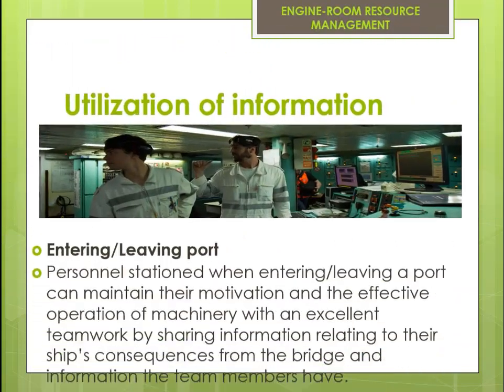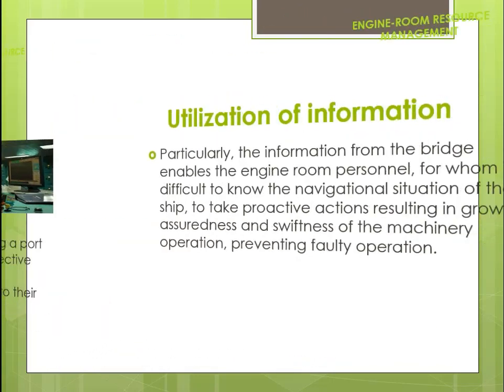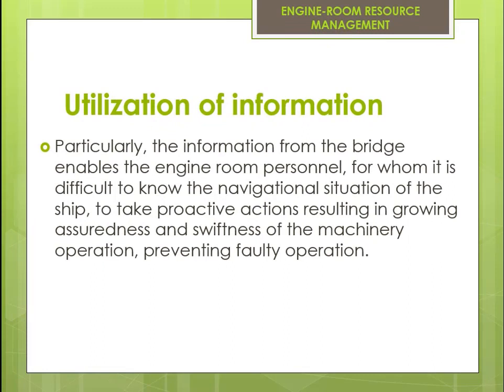Utilization of information: Entering or leaving port. Personnel stationed when entering or leaving a port can maintain their motivation and effective operation of machinery with excellent teamwork by sharing information relating to their ship's situation from the bridge and information that team members have. The information from the bridge enables engine room personnel, for whom it is difficult to know the navigational situation of the ship, to take proactive actions resulting in greater assuredness and swiftness of machinery operation.